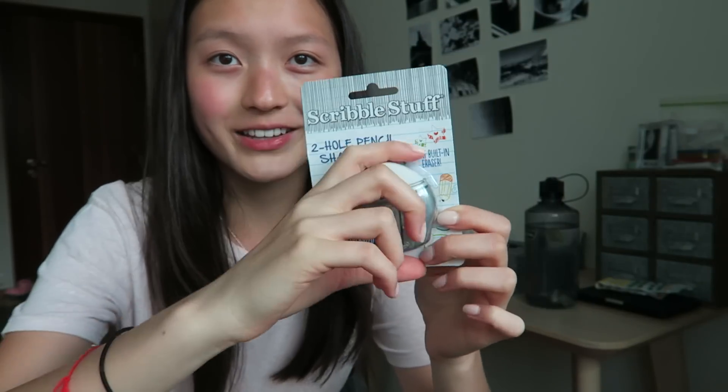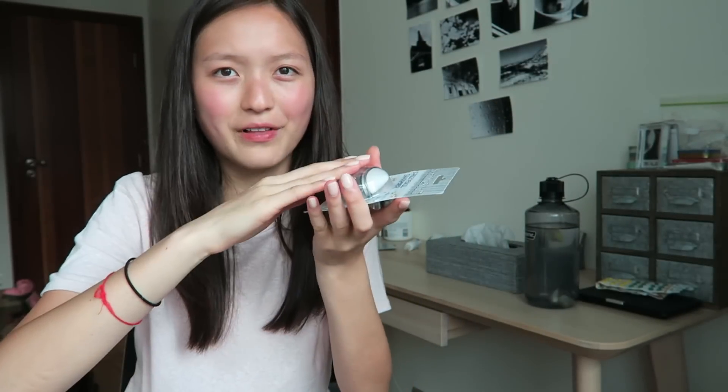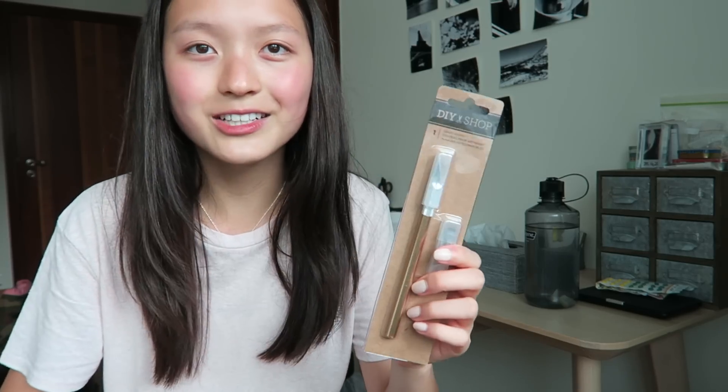Then I got this pencil sharpener with an eraser on top — I thought it'd be so cute, and it fits because it's flat, not like the really big bulky ones. Then I got this glitter marker; it's not exactly a back to school thing, but it's for my crafting hobby and maybe I can use it for school in the future. I also got an exacto knife — again, more for crafting hobbies.